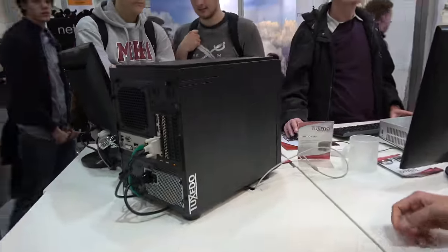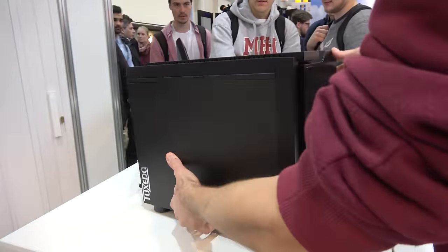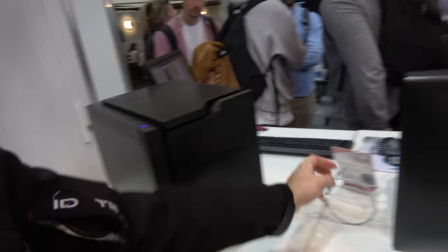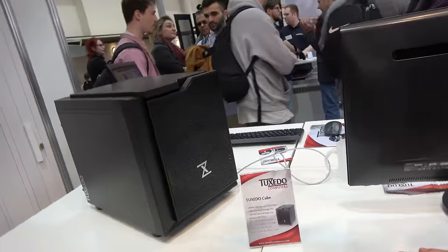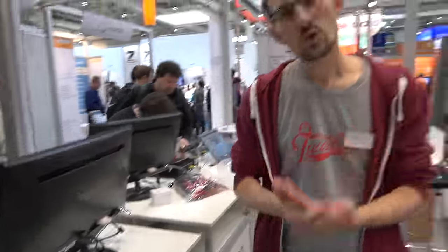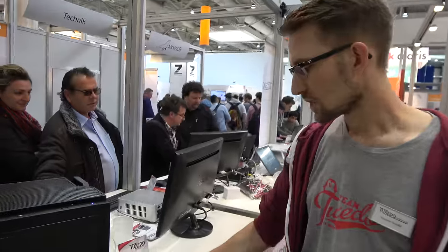You have desktop computers also — this is a big one. This is the Tuxedo Cube: Core i7 quad-core CPU, up to 64 gigabytes of RAM, up to four SSDs or HDDs, and an NVIDIA GeForce GTX 1080.